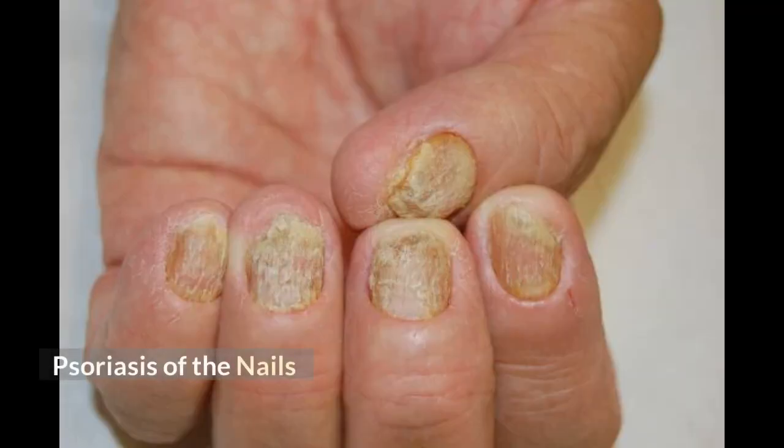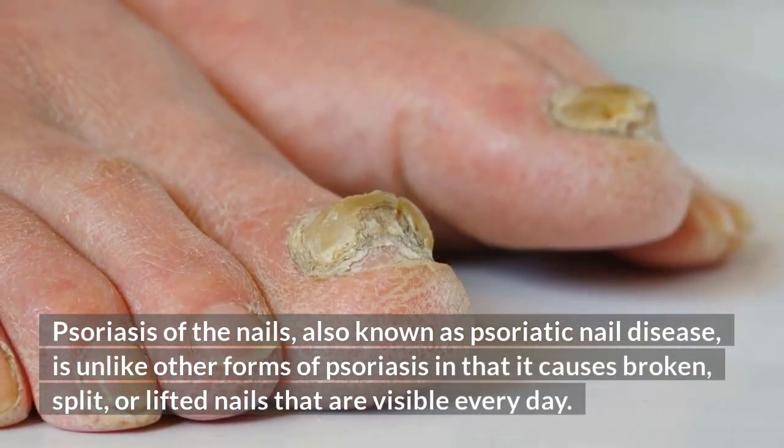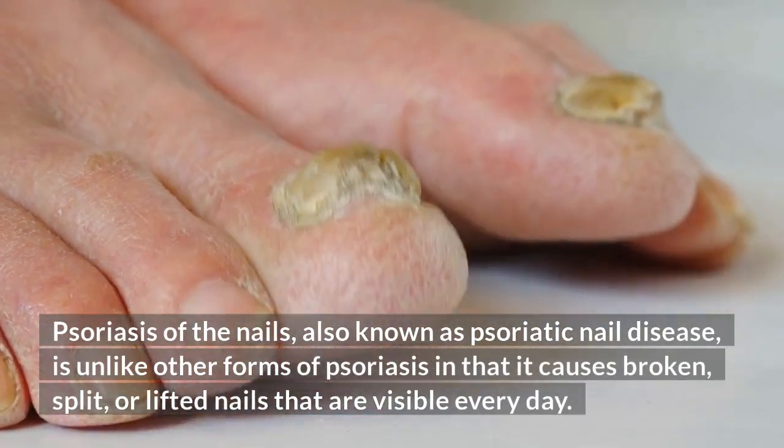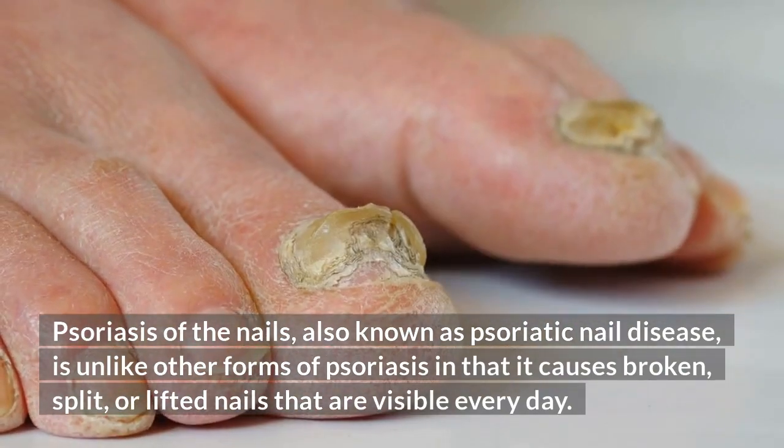Psoriasis of the Nails, also known as psoriatic nail disease, is unlike other forms of psoriasis in that it causes broken, split, or lifted nails that are visible every day.